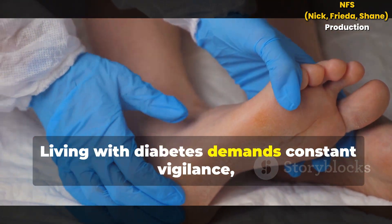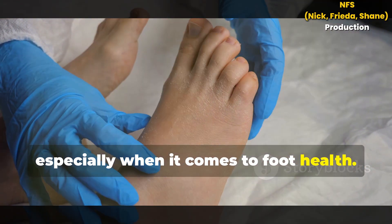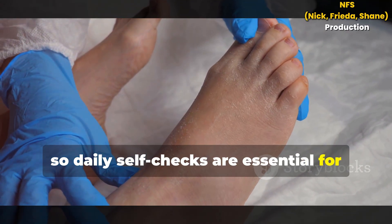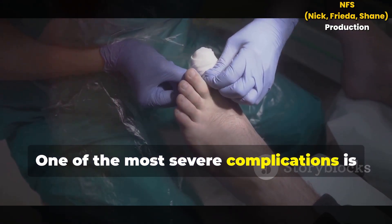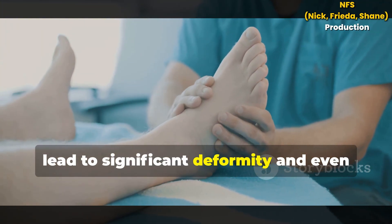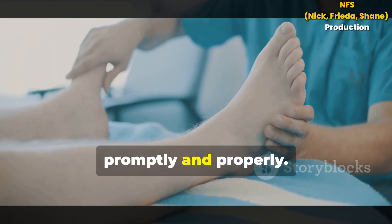Living with diabetes demands constant vigilance, especially when it comes to foot health. Even small changes in your feet can signal bigger problems, so daily self-checks are essential for every diabetic patient. One of the most severe complications is Charcot Foot, a condition that can develop rapidly and lead to significant deformity and even permanent disability if not managed promptly and properly.